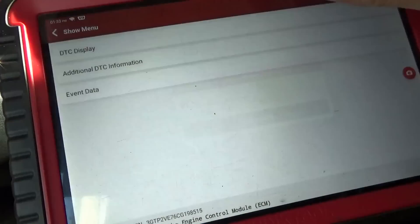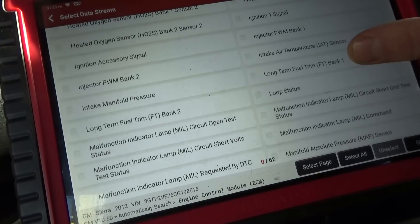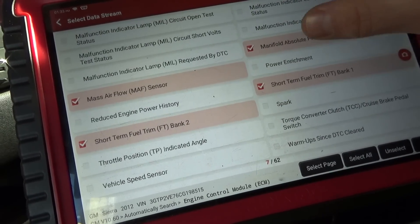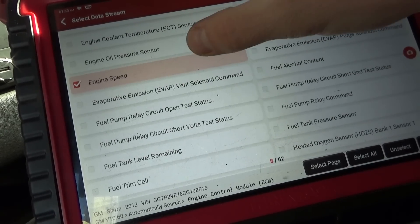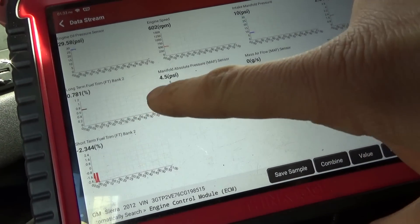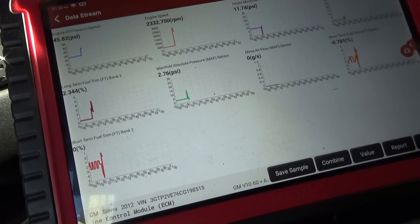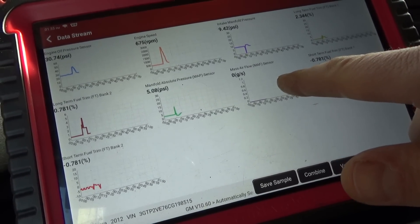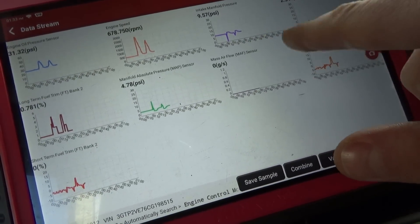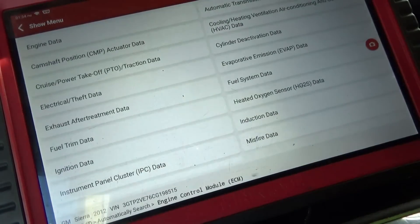Let's go to live data and select fuel trims, intake manifold pressure, mass airflow, MAP sensor, short-term trims, engine speed, and engine oil pressure. The long-term trims are almost at zero, short-term trims are almost at zero. As the revs change, mass airflow is stuck at zero grams per second. Engine oil pressure seems fine. Mass airflow is confirmed — it's just not putting out any signal. That's a confirmed current code.